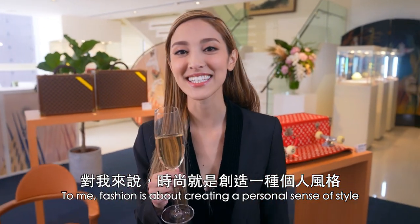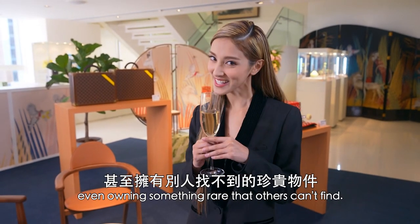To me, fashion is about creating a personal sense of style, character, personality, even owning something rare that others can't find.